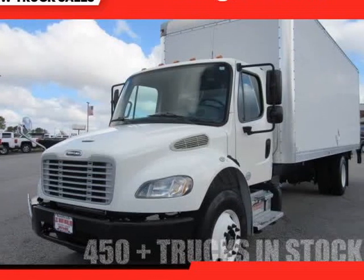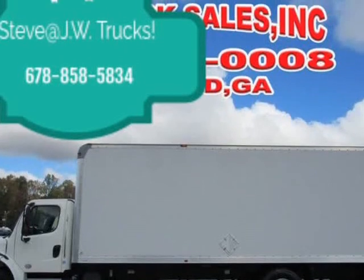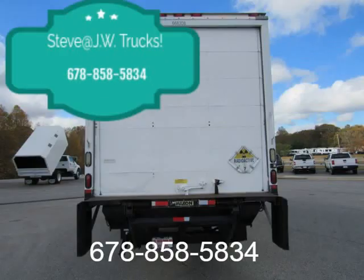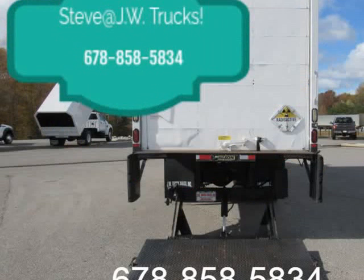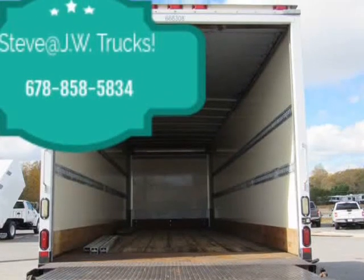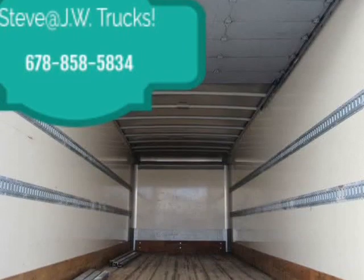This 2013 Freightliner M2-106 Box Truck 24FT is brought to you by Steve at JW Truck Sales. 2013 Freightliner M2-106 24FT Box Truck with Lift Gate, only 113,520 actual miles. 125-point inspected, comes fully serviced, tires are in great shape. Ready over CDL, 33,000 GVW, Cummins powered.